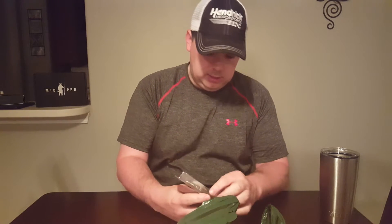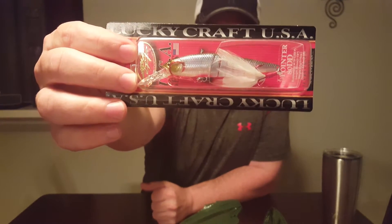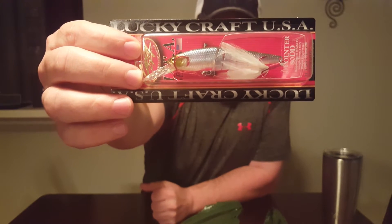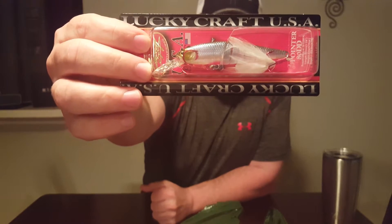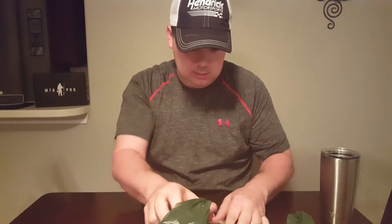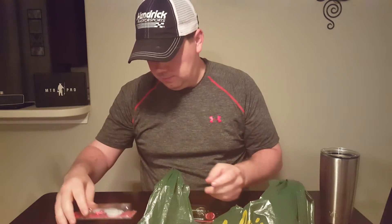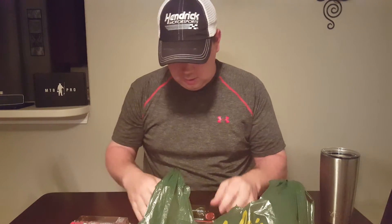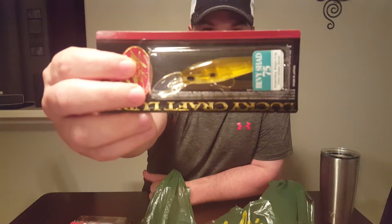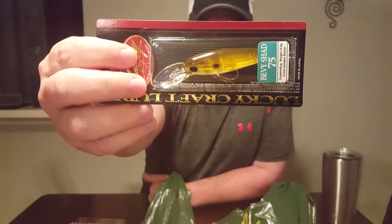Got a couple of these — it's a Lucky Craft Live Pointer, the 80DD, in the Bloody Ghost Minnow color. Normally these retail for $20, and they had them on sale for $6. I got two of those. I also picked up a Baby Shad, another jerkbait, suspended at 7 to 8 feet in the Gold Shiner color, also $6.